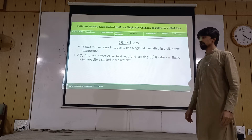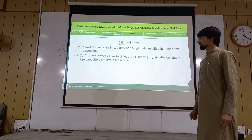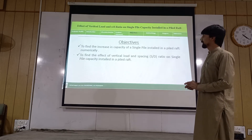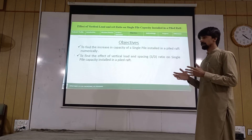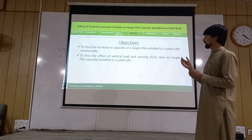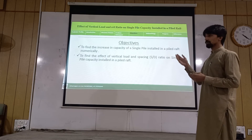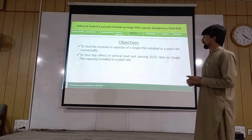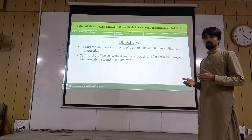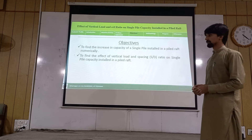My name is Akramullah Khan, and I will be presenting objectives and methodology. From the previous discussion and literature review, it can be concluded that single pile capacity increases when installed in a piled raft. So how much this increase occurs, we have to find numerically. We also need to find the effect of vertical load and S/D ratio — which is the spacing-to-diameter ratio — on the capacity of a single pile installed in a piled raft.